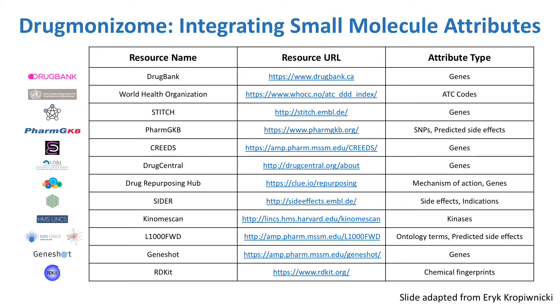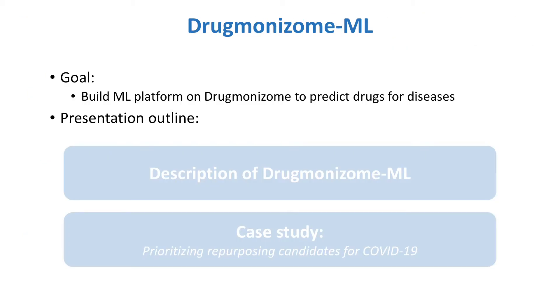Eric has already started to do this by constructing the sets of drugs that share each attribute. Using these drug sets, he can perform enrichment analysis to highlight common genes, pathways, and other features that are enriched in any group of drugs. My goal with Drugmonizome ML was to build a machine learning platform on the Drugmonizome datasets that could be used to predict drugs for treating diseases.